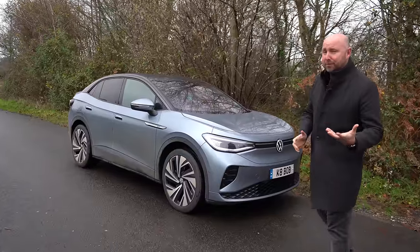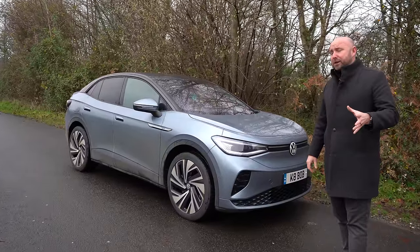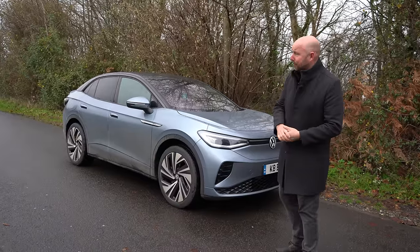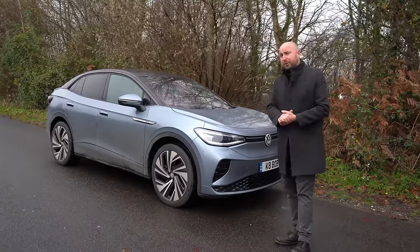Good morning everybody, welcome to the new year. My name is Richard. If you've seen our previous videos, you know that the VW ID4 electric family car — we've tested it a few times and I'd rather like it. I think it's a very comfortable, practical, spacious car.